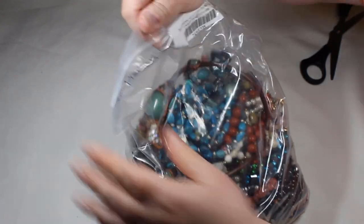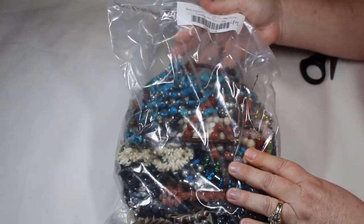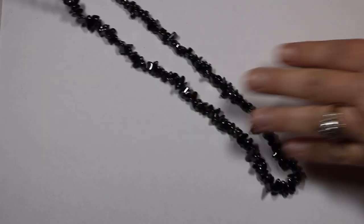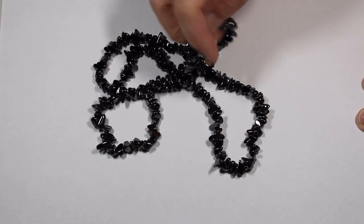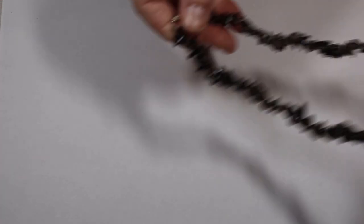Oh my gosh — a semi-precious stone! I totally forgot. Alright, let's get the bag open and get started. There were some beautiful pieces in here. Let's start with the endless hematite chip necklace — really, really heavy, it has beautiful color. This is really nice.